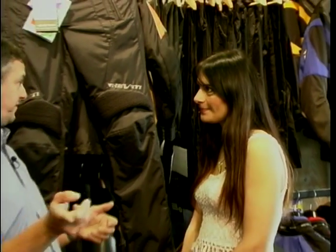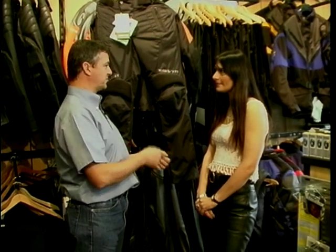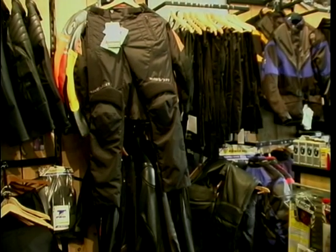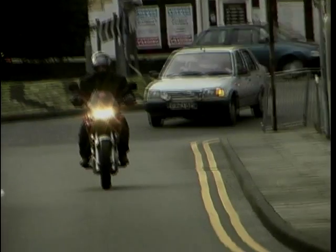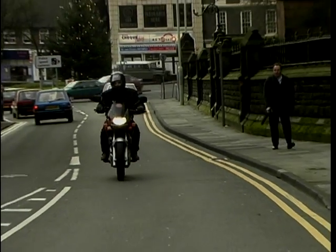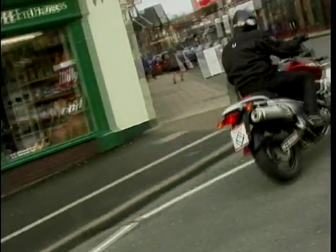Thanks very much, Martha. I've learnt an awful lot over the last few weeks and I'm sure our viewers have too. Ladies have been very grateful knowing there is kit for them, so keep up the good work. After the break, Geoff has some ideas for a winter bike and we have some very important news for those of you watching through an analogue system.